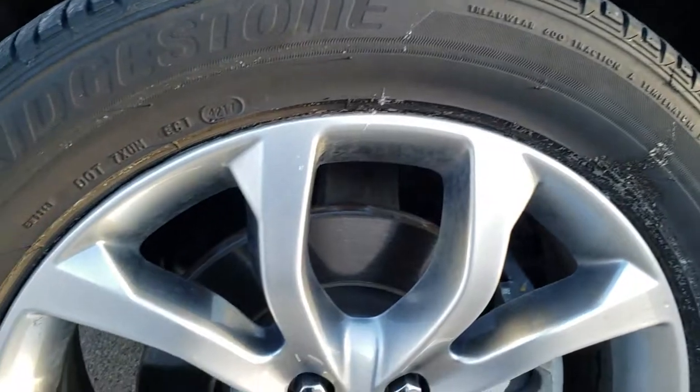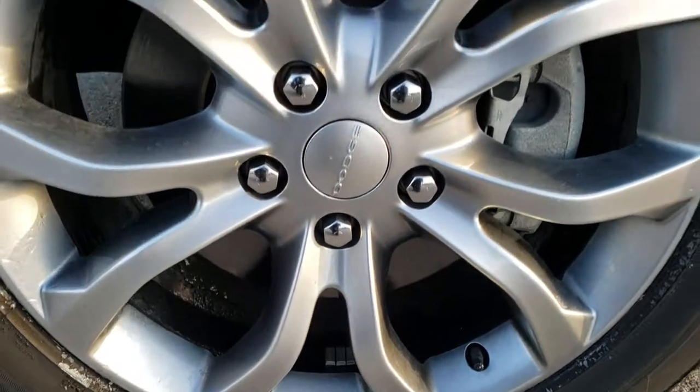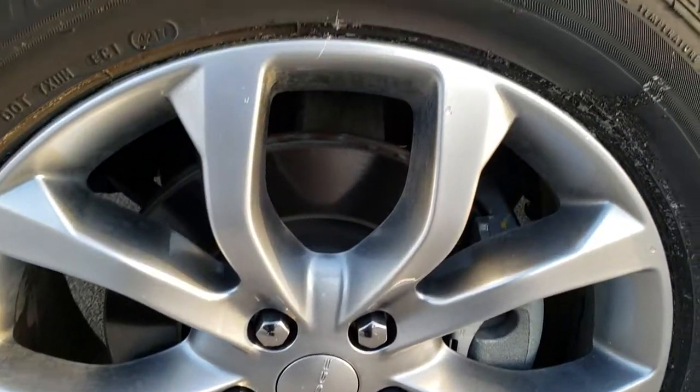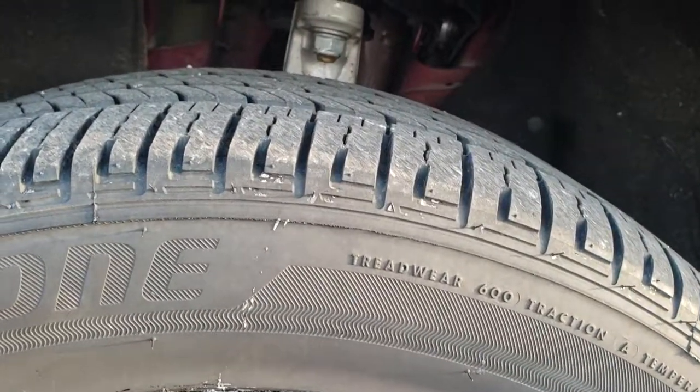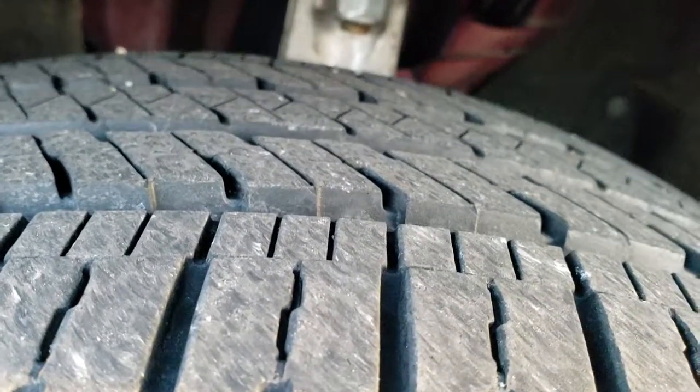Didn't see any dents or dings down that side of the vehicle. 20-inch Anodized Platinum Painted Alloy Rims. Bridgestone Acopia 265-50R20 tires with about 60-70% of the tread left on them.